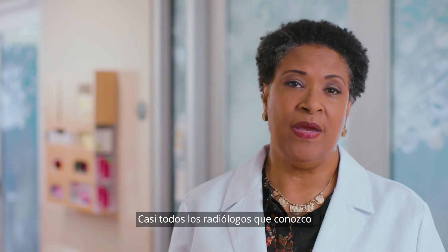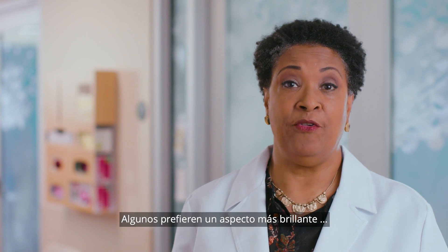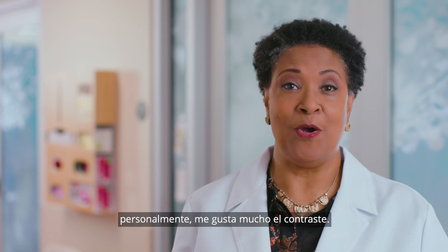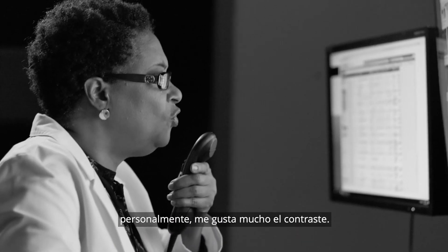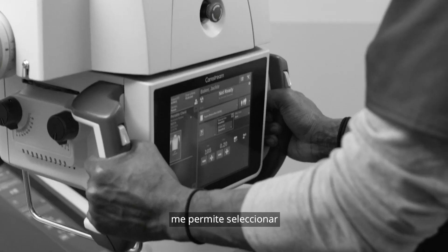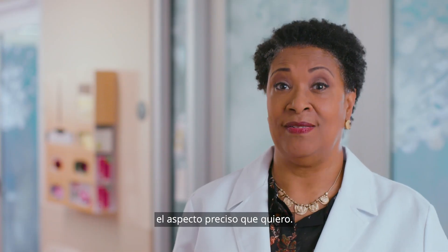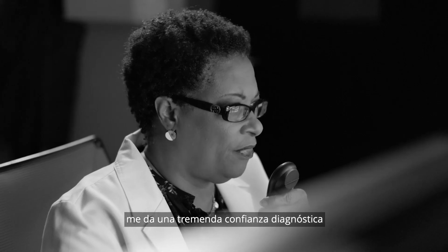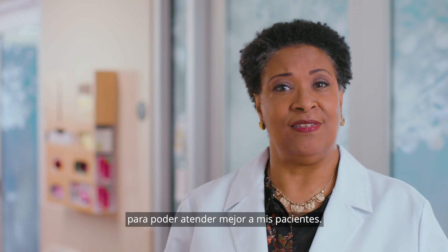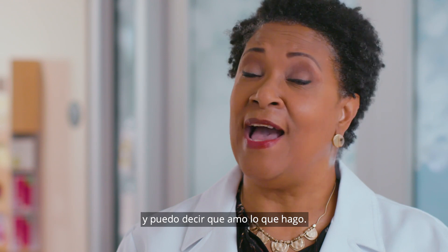Almost every radiologist I know has a preferred look when it comes to x-rays. Some prefer a brighter look, others wider latitude — personally, I like a lot of contrast. The DRX Revolution with Image View software allows me to select the precise look that I want. That's huge. It gives me tremendous diagnostic confidence so that I'm better able to take care of my patients. I've been doing this a long time, and I can actually say I love what I do.